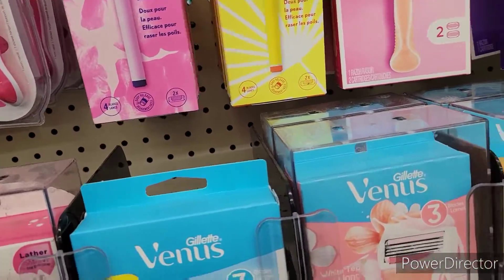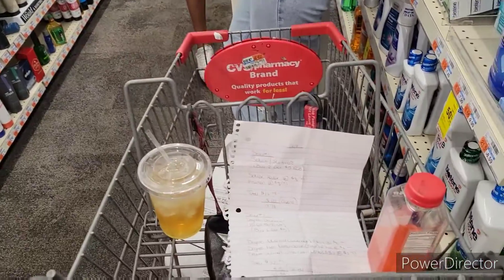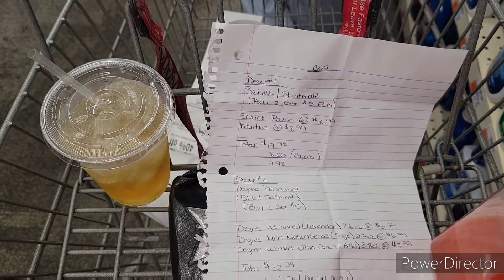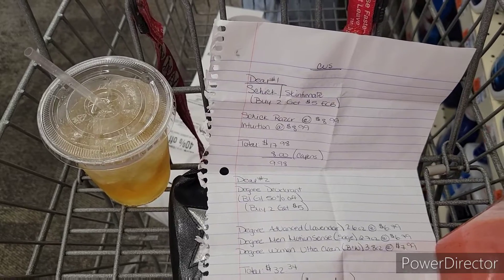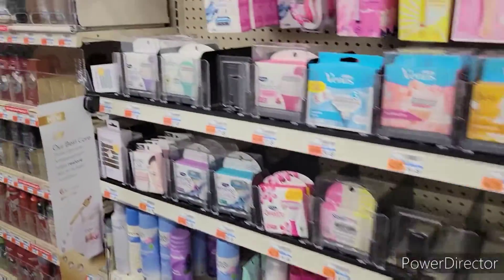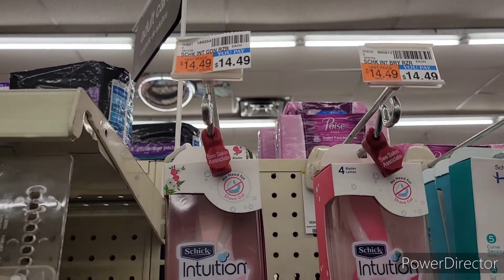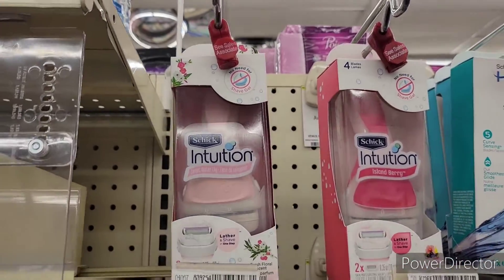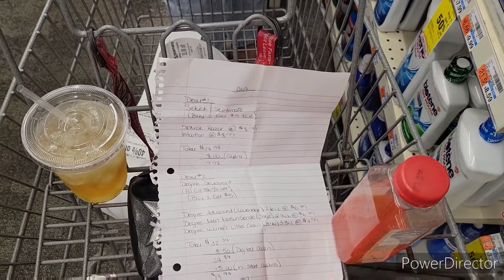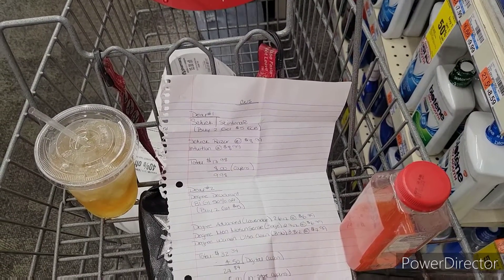So the first thing I'm going to tackle is going to be the razors — the Schick and Skintimate. They are on a promotion: buy two, get a $5 ExtraCare Buck. I'm going to pick up one Schick Hydro Razor priced at $8.99 this week, and then also one of the Intuition priced at $8.99. My store isn't taxed, so it's $14.49 originally but on sale this week for $8.99. After picking up two razors, my subtotal is $17.98, and with $8 in coupons that brings it to $9.98.